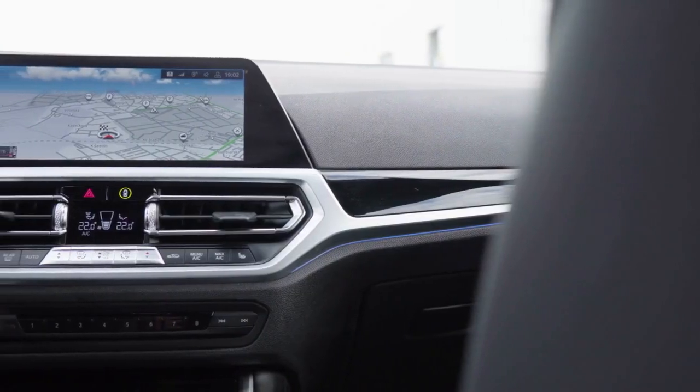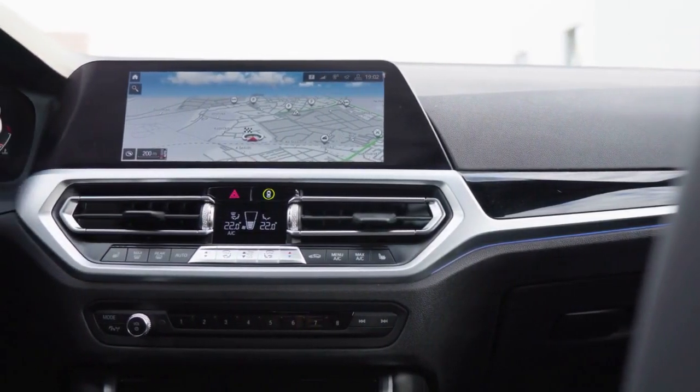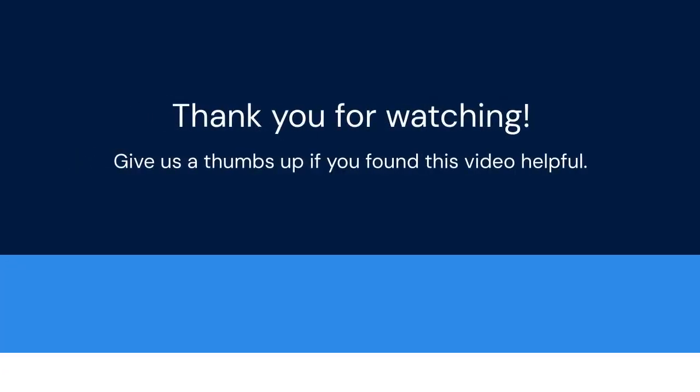Hopefully one of these solutions helps you clear the emergency call system malfunction error on your BMW. Thank you for watching. If you found this video helpful, please consider giving it a thumbs up — your support helps us create more content.